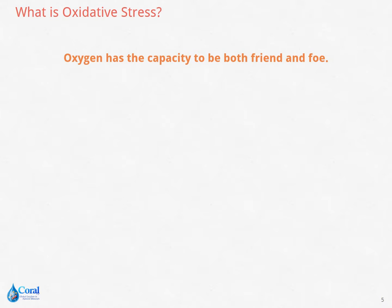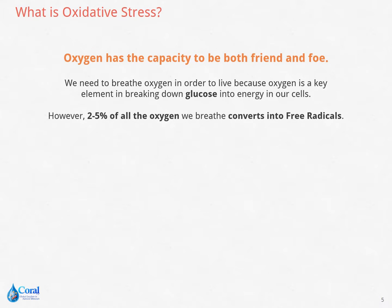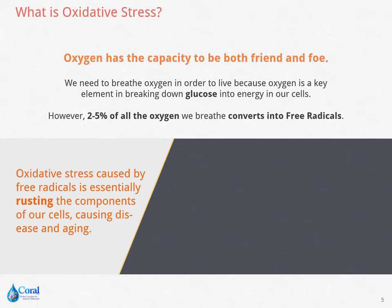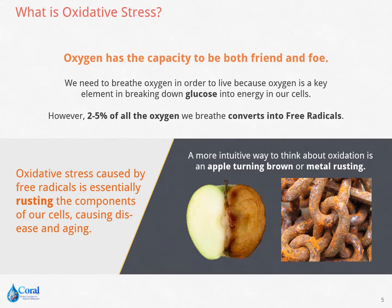Oxygen has the capacity to be both friend and foe. We need it in order to live because it is a key element in breaking down glucose into energy in our cells. However, 2–5% of the oxygen we breathe turns into free radicals. This causes oxidative stress, rusting the components of our cells, causing disease and aging — for example, when an apple turns brown or metal rusts.